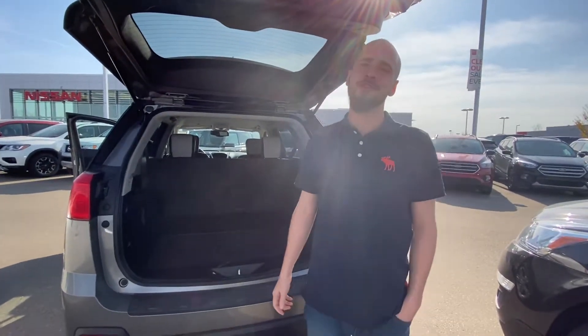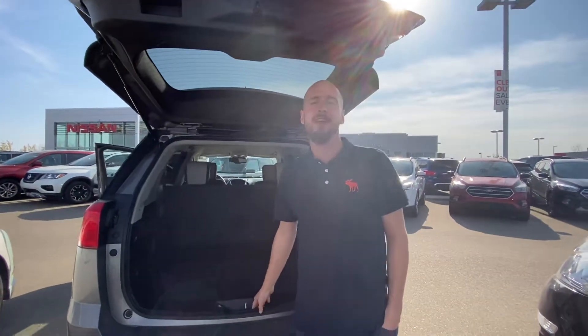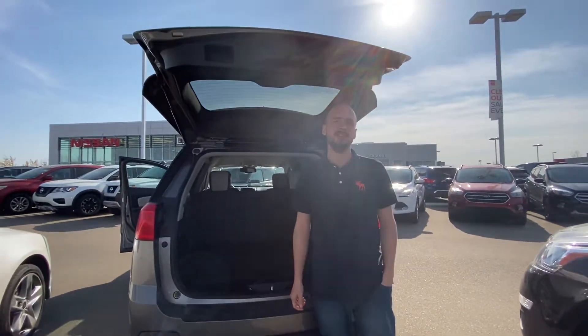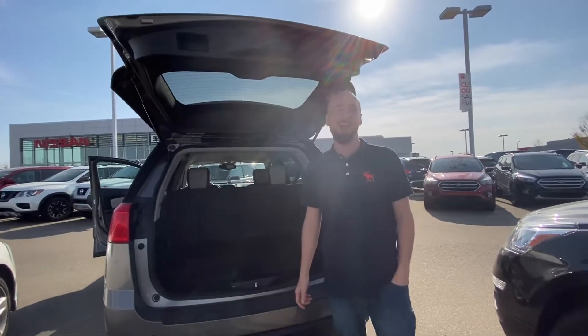So with all that being said Charlie, it's Ryan down here from LA Nissan. I look forward to earning your business on this GMC Terrain. Give me a call if you have any questions or concerns: 780-680-6619.